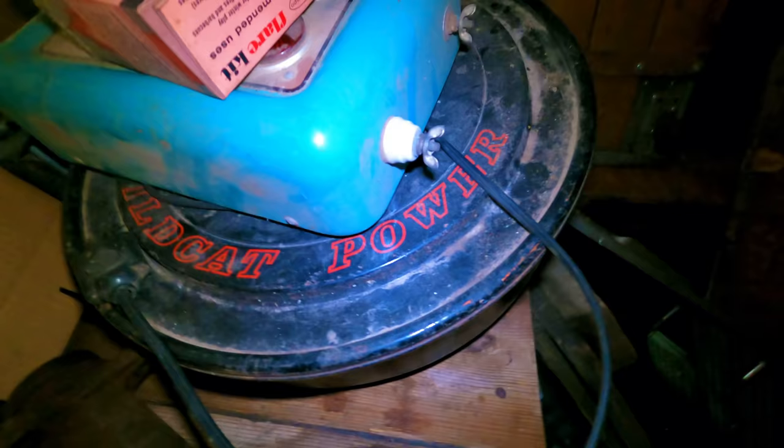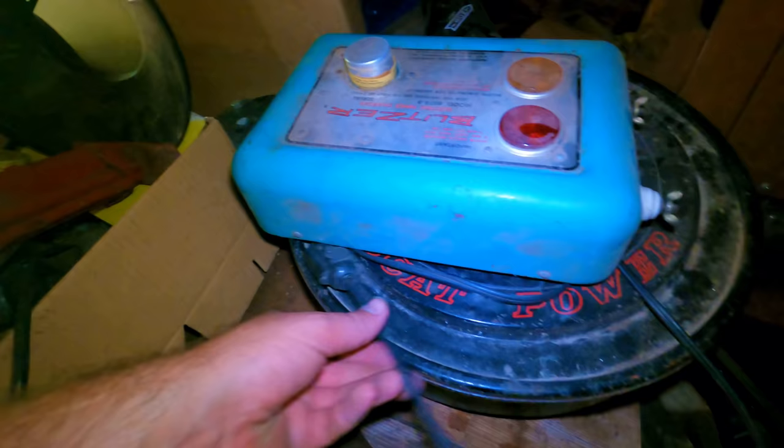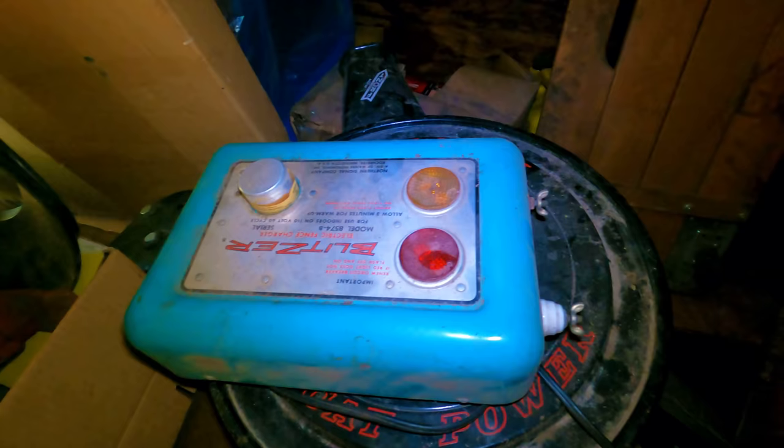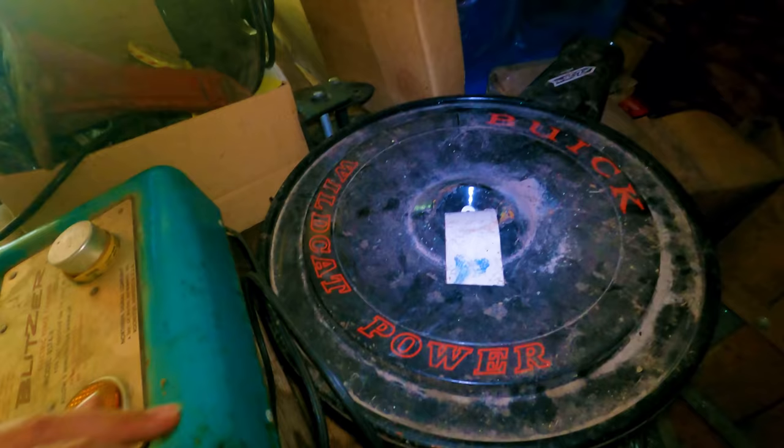This old wooden workbench table — somebody will buy that as well. Flare kit. Another old fence charger. For those that don't know what these are, you hook these up, plug them in, hook up strands of wire, and run them around your property to keep the cows in. If they go up against the wire while this is on, it'll zap them — and if you go up against the wire, it'll zap you. That one's actually in really good condition, that'll sell.